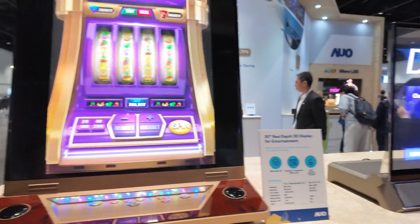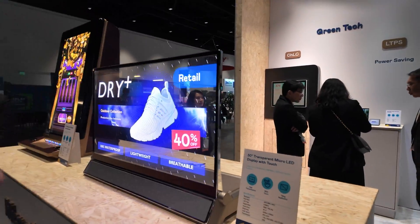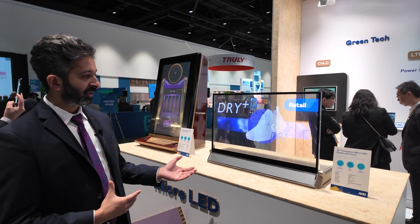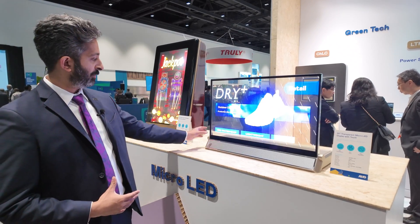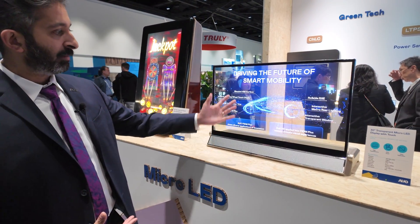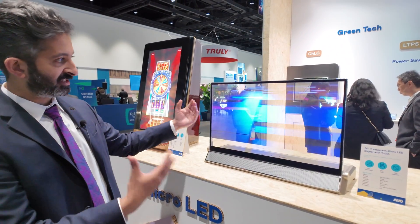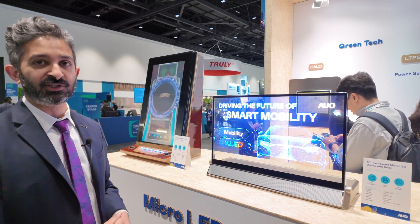On the far right is another transparent display, tiled as well — for a retail application — with 60% transmittance again. It's also touch-capable, so if you want a touch screen with transparency, we can do that. Fully touch on the entire surface area, plus the 60% transparency. Really cool technologies with lots of possibilities.